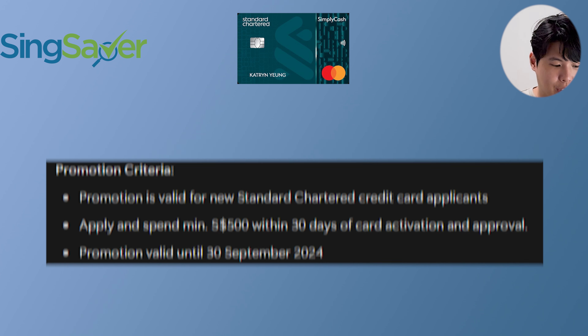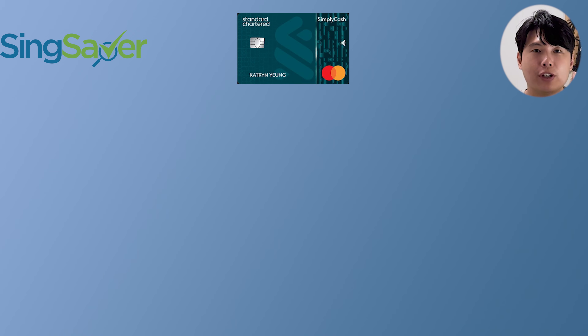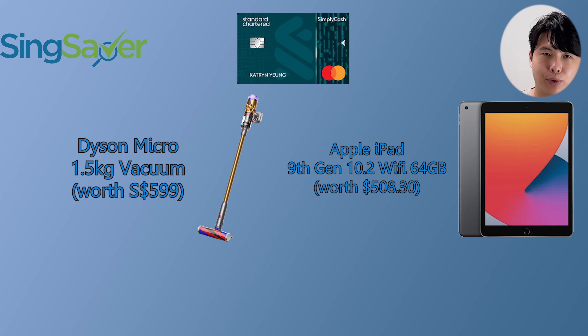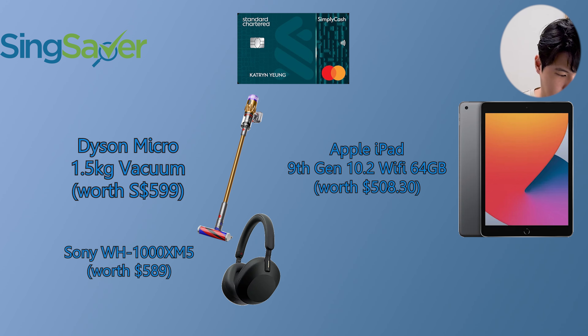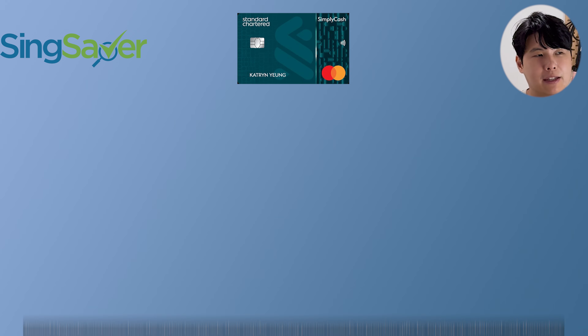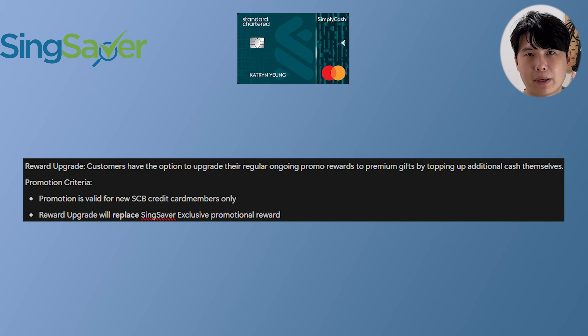Only valid for new card applicants, you stand to get one of these free promotions. First up is the Dyson Micro 1.5kg vacuum, second is the Apple iPad 9th gen — one of the most popular giveaway items — and also the Sony WH-1000XM5 or a $400 Shopee voucher. The Shopee voucher is actually quite attractive at $400. Standard Chartered is also running an upgrade option, and it applies for both their cards.